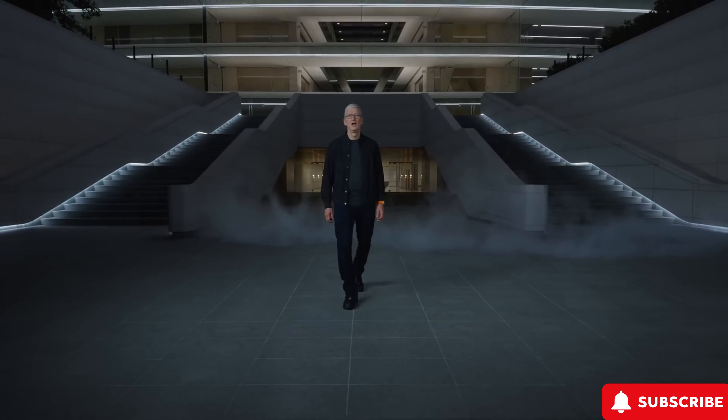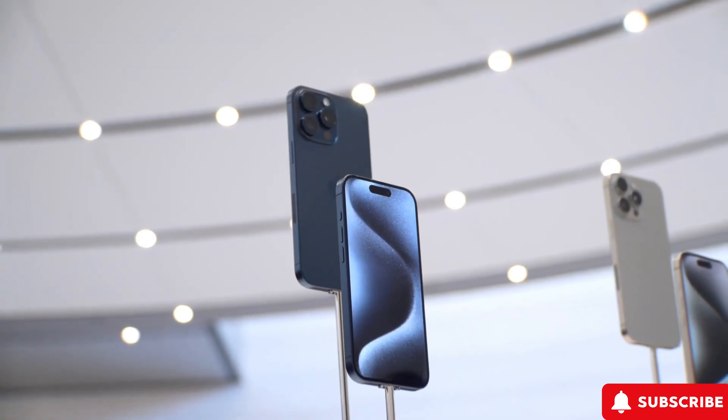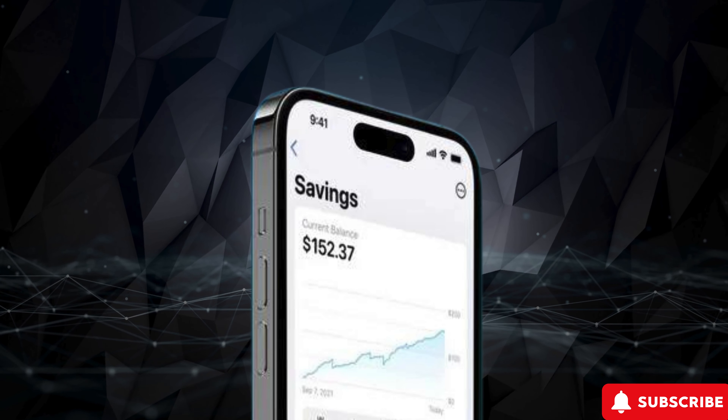As we eagerly await the official announcement from Apple, these rumors paint an exciting picture for the iPhone 16 Pro. Enhanced camera capabilities, improved build quality, and better performance are all on the horizon.